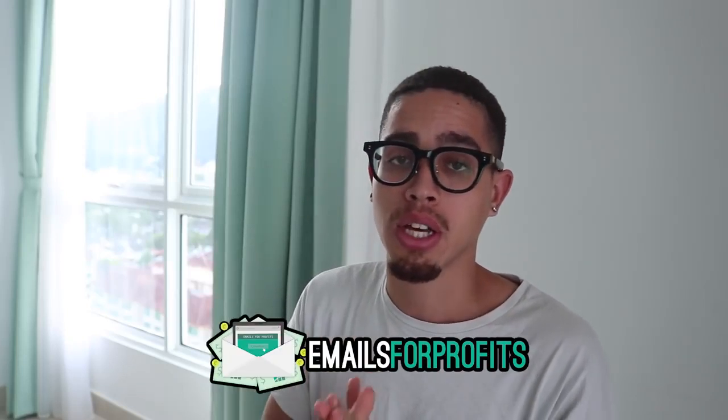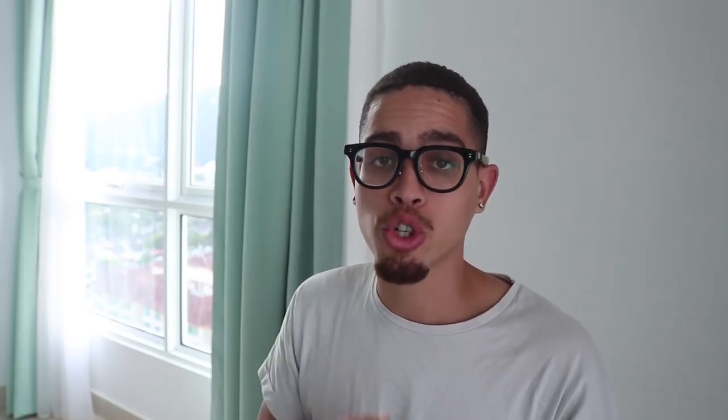For those of you who don't know how to create sales funnels, do email marketing, or any of that, I have a course called Emails for Profits — it'll be the first link in the description. It'll teach you how to create an affiliate marketing business from scratch: over 40 hours of content covering sales funnels, traffic, email marketing, writing emails, funnel copy, picking the right offers and niches — literally everything. You'll also get access to a private community of like-minded people, and I'll teach you step-by-step how to live the laptop lifestyle.